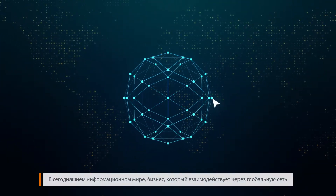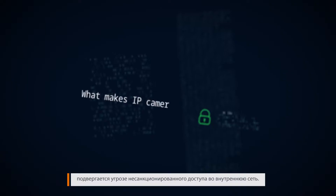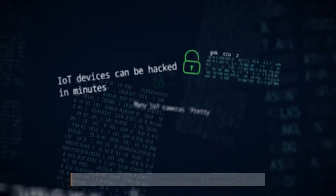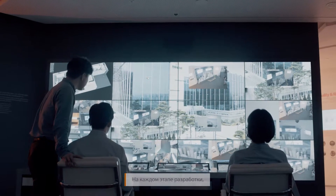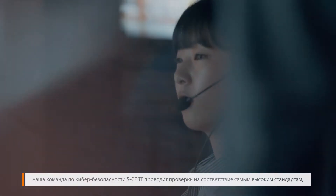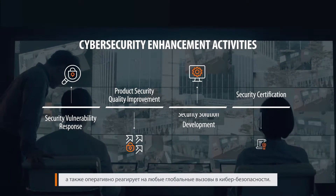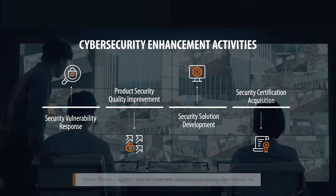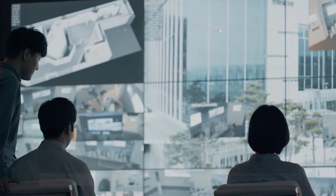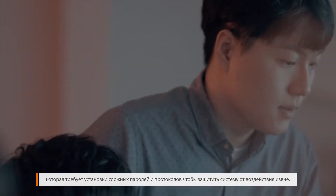In today's connected world, a business which has externally exposed systems could provide criminals with entry points into internal networks and assets. Throughout the product development cycle, our S-CERT cybersecurity team ensures the highest standards are met and is empowered to quickly respond to any newly discovered cybersecurity threats. Hanwha Techwin follows stringent cybersecurity policies which require strong passwords and protocols to keep unauthorized users out of your system.